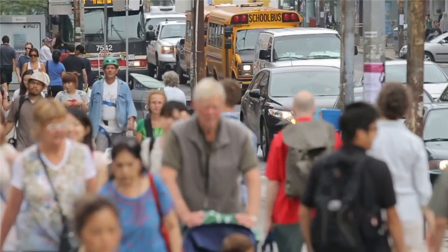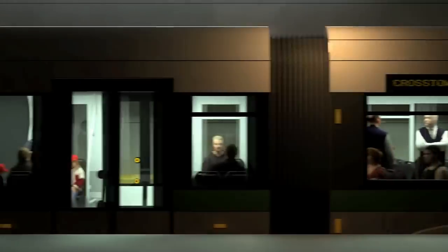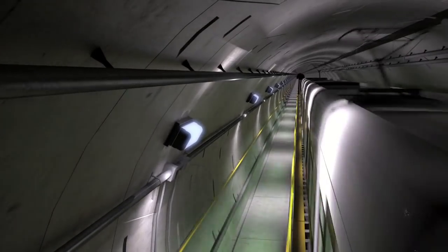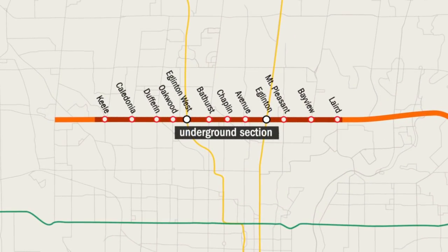Metrolinx is moving ahead on the Eglinton Crosstown LRT project, part of the province's $8.4 billion investment in transit expansion for Toronto. Construction will begin by digging tunnels that will carry the future Crosstown vehicles. The project will run underground through the city centre, from west of Keele Street to Laird Drive.